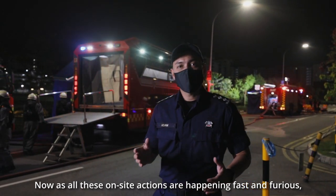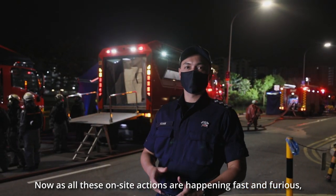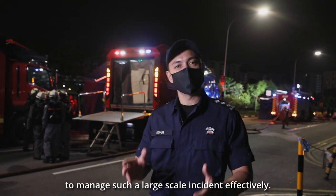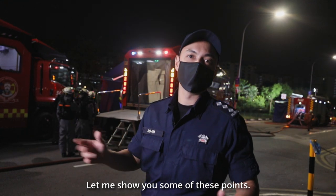Now as all these on-site actions are happening fast and furious, it is also important to set up several control points to manage such a large-scale incident effectively. Let me show you some of these points.